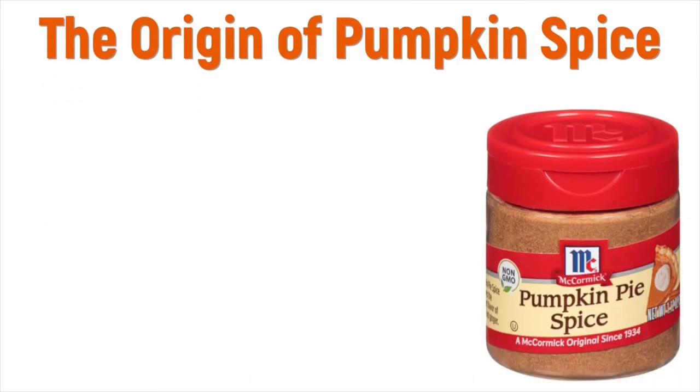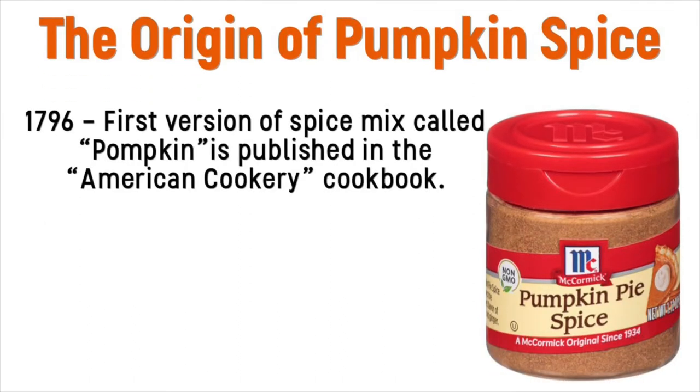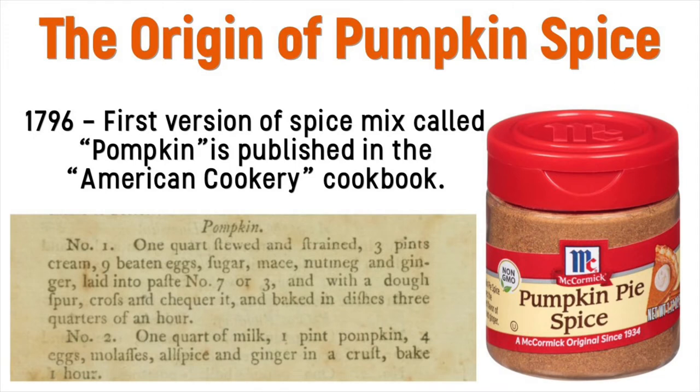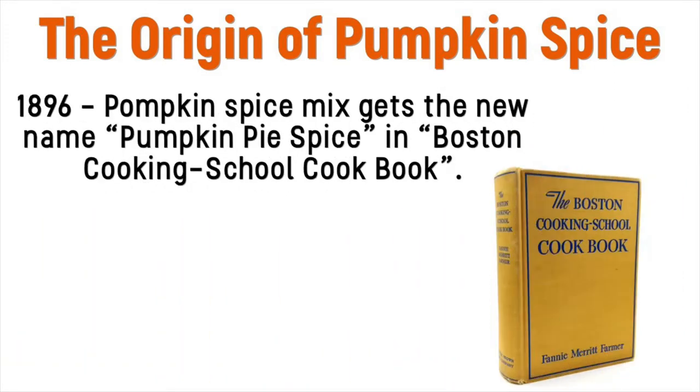The very early origin of this spice mix comes from 1796 with a spice mix that was called pumpkin, in a recipe from the cookbook American Cookery. Then a hundred years later in 1896, going from the name just pumpkin to pumpkin pie spice, it was mentioned in the original Boston Cooking School Cookbook.